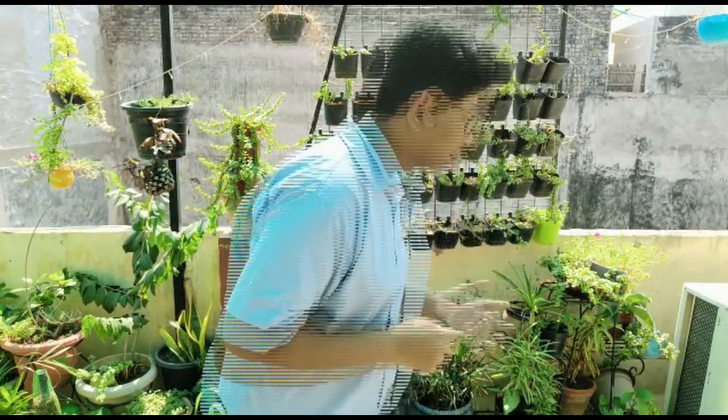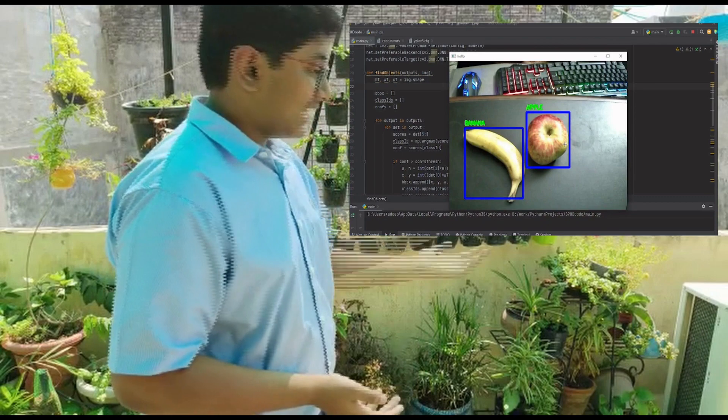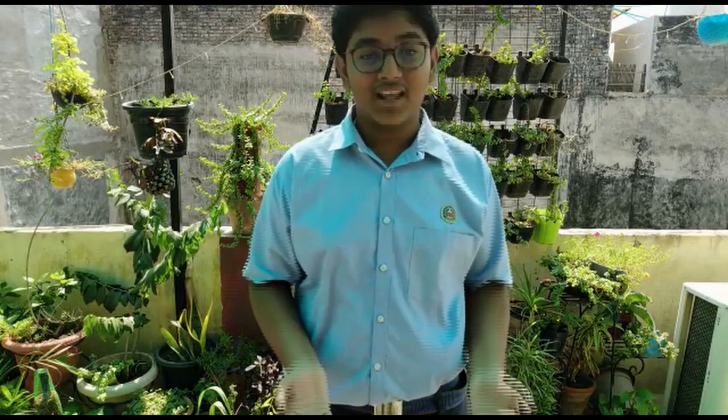Let me show you an example. Here, as you can see, this is an AI model created by our own team. It is able to detect three fruits simultaneously and surprisingly even me. Most importantly, this idea makes our Bharat, India, more self-reliant in the industry of space exploration.